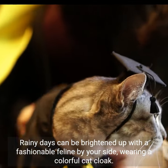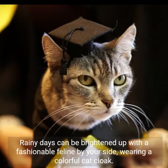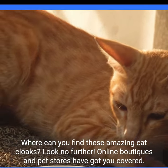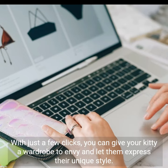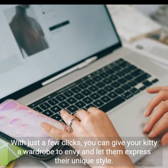Rainy days can be brightened up with a fashionable feline by your side, wearing a colorful cat cloak. Where can you find these amazing cat cloaks? Look no further — online boutiques and pet stores have got you covered. With just a few clicks, you can give your kitty a wardrobe to envy and let them express their unique style.